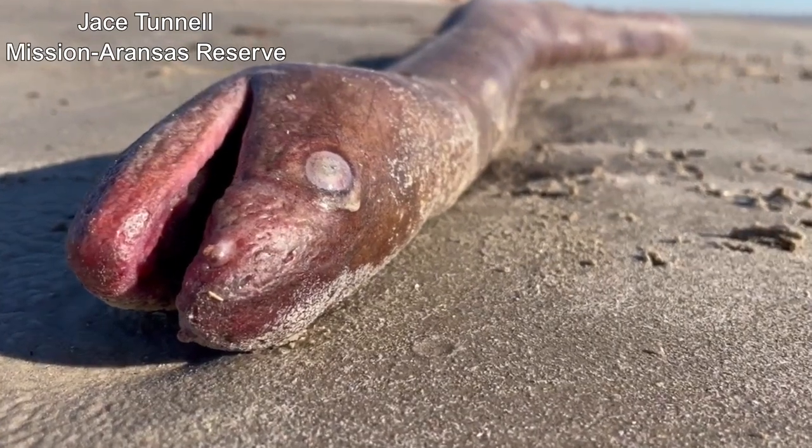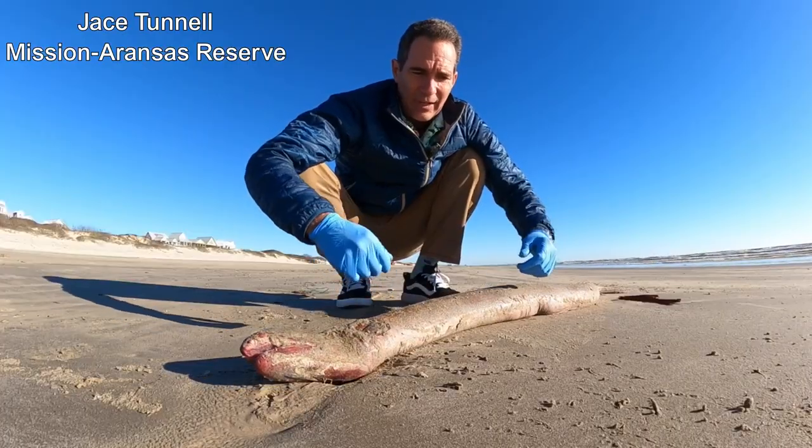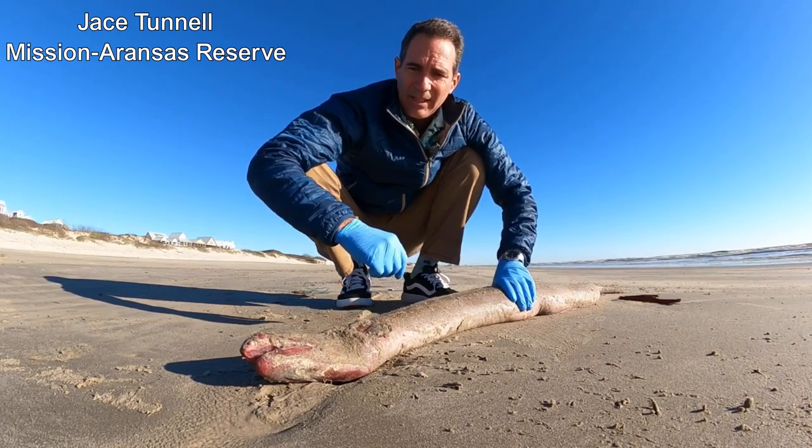They're opportunistic feeders, so they feed on things they'd find out there — fish, crabs, stuff like that. They're not real particular.